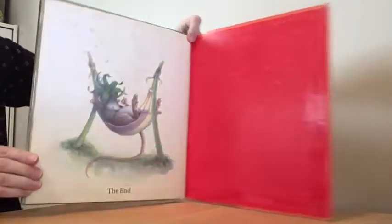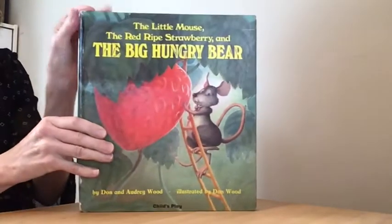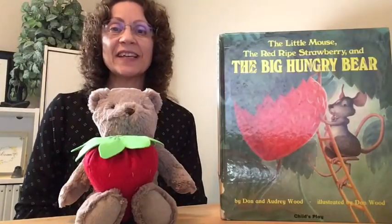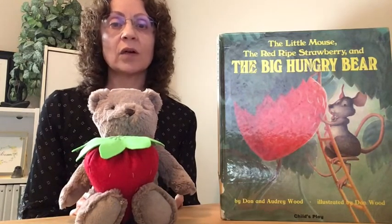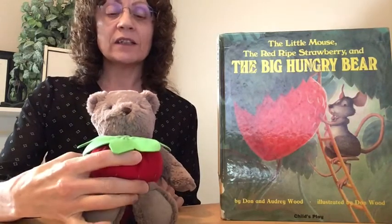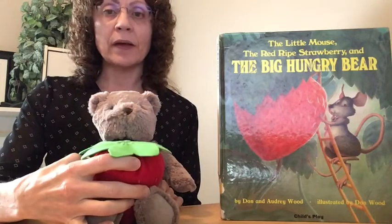The end. Look who's here — it's a big hungry bear, and he brought his own red ripe strawberry to help us do some prepositions, or location words. Do you know where the big red strawberry is? Yes, you're right. It is in front of the big hungry bear.